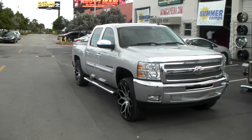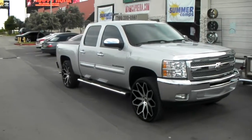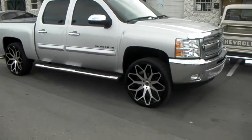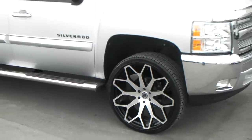Right now we are looking at a 2012 Chevy Silverado, got the Borghini B28s, blacking machine — great looking wheel, new wheel, took a long time to find these. This is the 26x9.5, and this one has a slight lift on it.